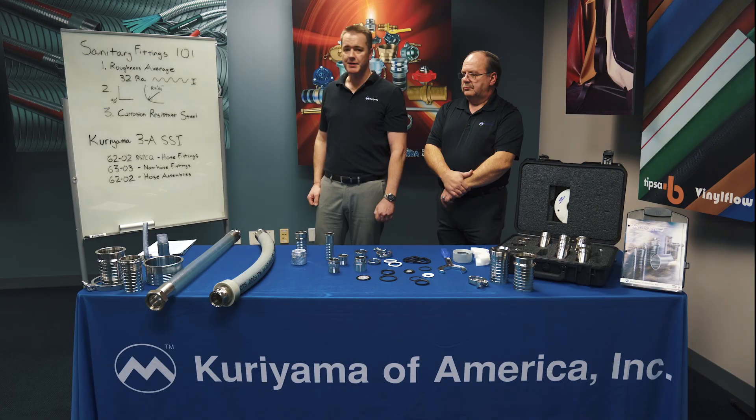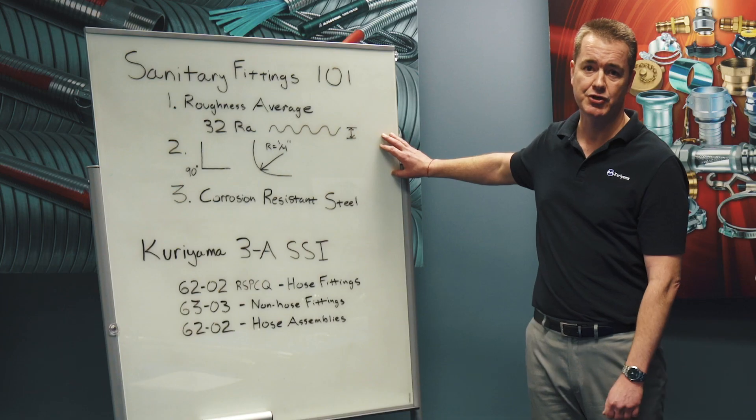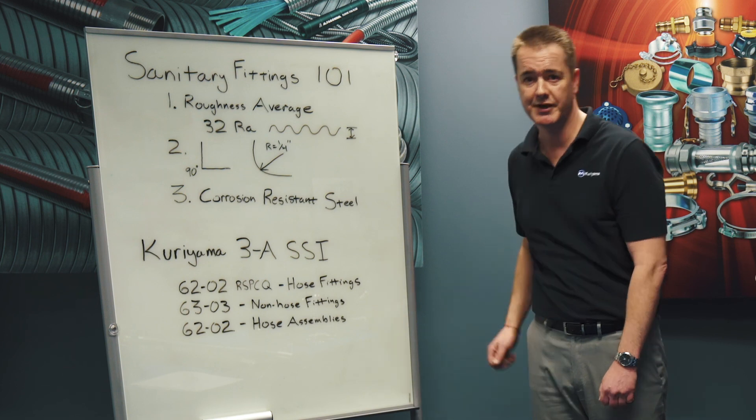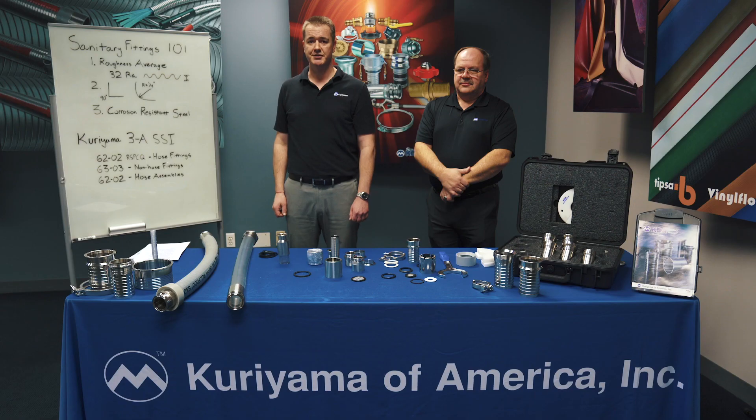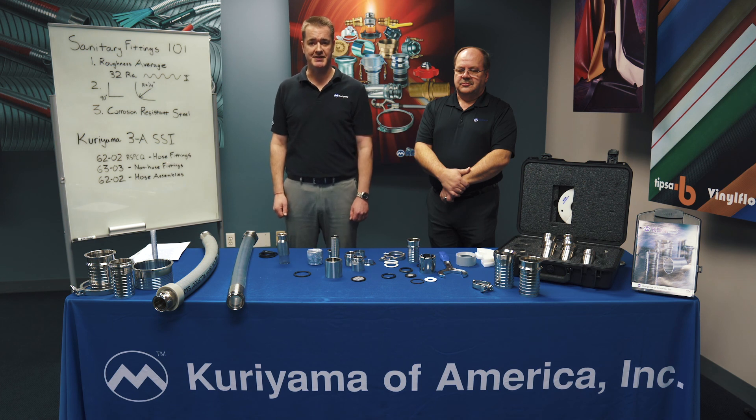So that's what makes up a sanitary fitting. To ensure your fittings meet these requirements, make sure your supplier has the necessary 3A certificates. This concludes what we have to say about the general requirements of sanitary fittings. Please check out our other video where we go into more detail on Kuriyama's offering.